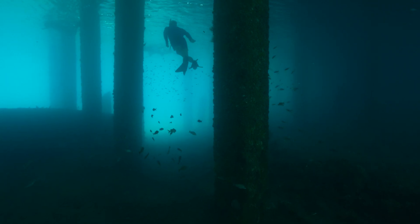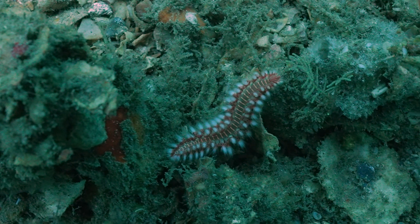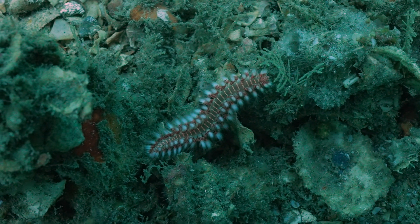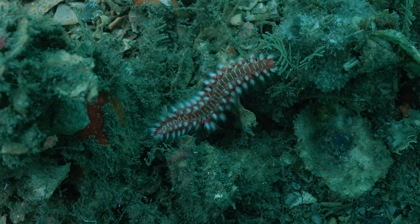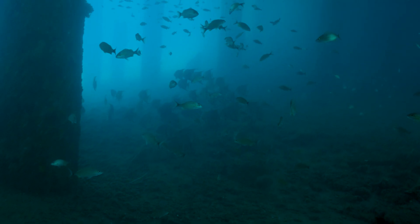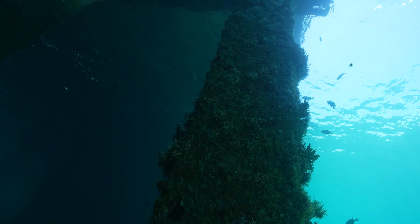There actually aren't too many people under the bridge with us. I think a lot of the people who were out snorkeling just want to hang out by the little rock piles closer to the beach. So even though there were a lot of people that we saw go into the water, not a lot of them made it over here to where we are under the east bridge.